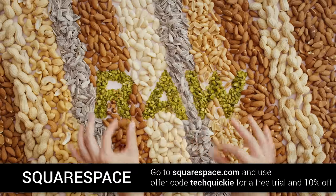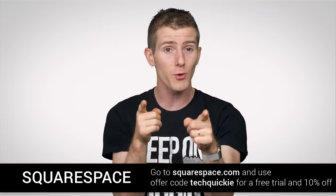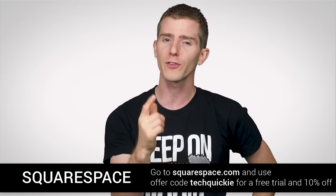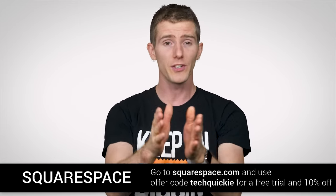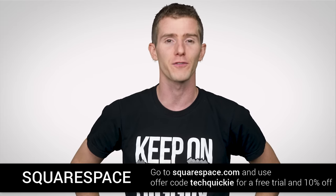Digital gift cards for your Squarespace store allow you to attract customers and drive more sales, so check that out as well. Start a trial with no credit card required and start building your site today. When you decide to sign up for Squarespace, use offer code TECHQUICKY to get 10% off your first purchase.